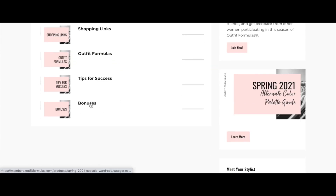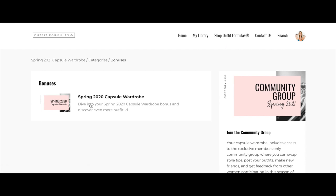Last but not least, every outfit formulas program includes bonuses. This time around, you'll get access to the spring 2020 capsule wardrobe, essentially doubling your outfit options. I love a lot of the pieces from last spring's capsule and continue to wear them this spring — so you'll get lots more outfit ideas and more options for your closet.